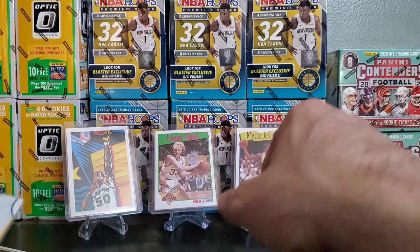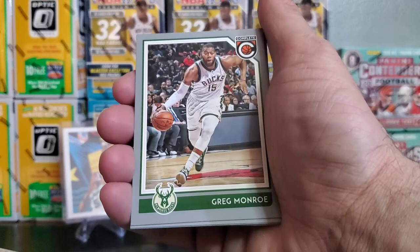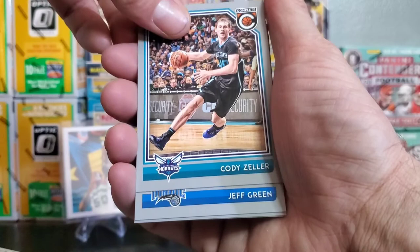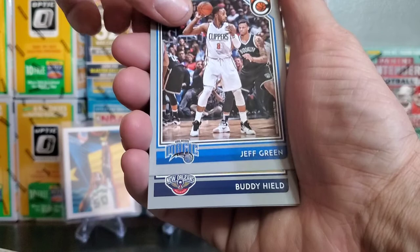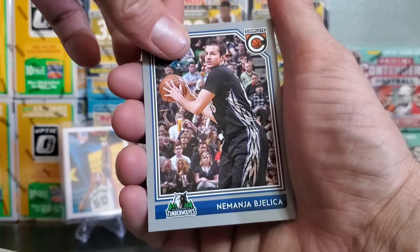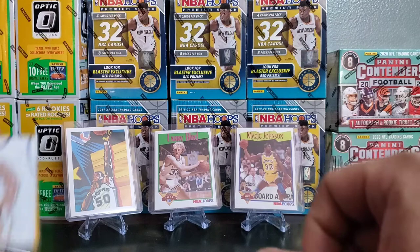Greg Monroe with the beast action. Cody Zeller, Jeff Green, Buddy Heald rookie card. Nemanja Bjelica — I don't believe he's still in the league. We ended up picking up a little Lowry action, a bunch of rookie cards, and this beauty little Steph Curry with the whip. That's a nice little card.